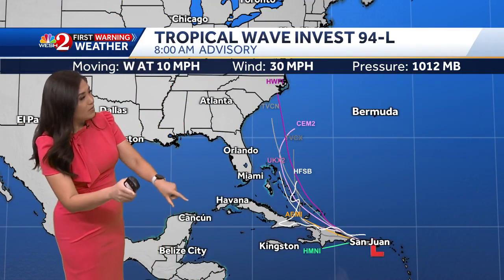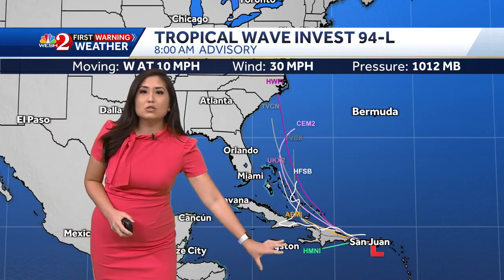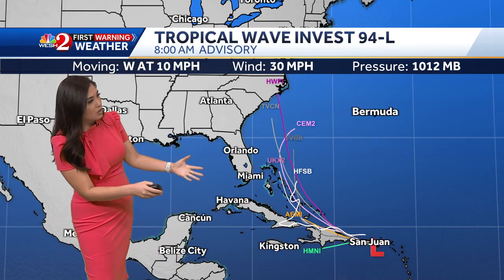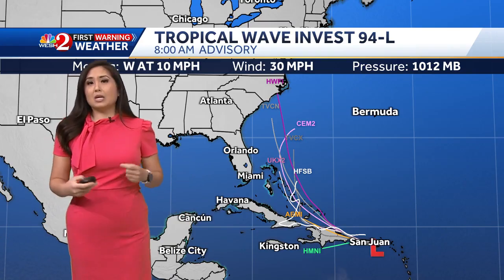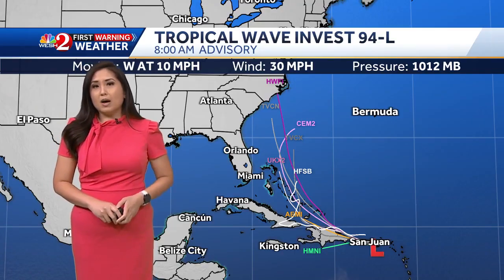Here's a look at the latest tropical models with Invest 94L. You can see there's a pretty big spread — some models have it moving due west more towards Hispaniola and Cuba, while others are making a curve towards the Caribbean. We are expecting this to become a tropical depression late week somewhere near the Bahamas.